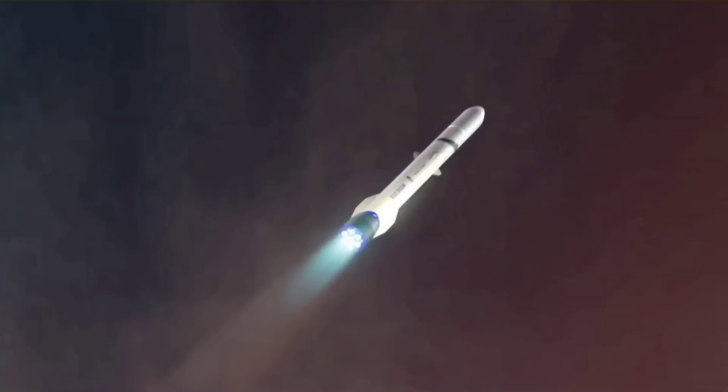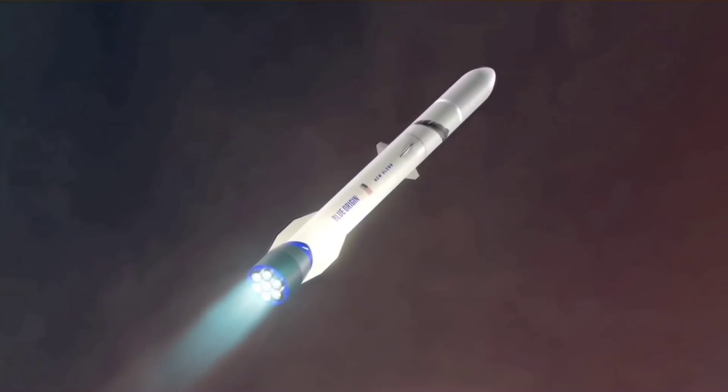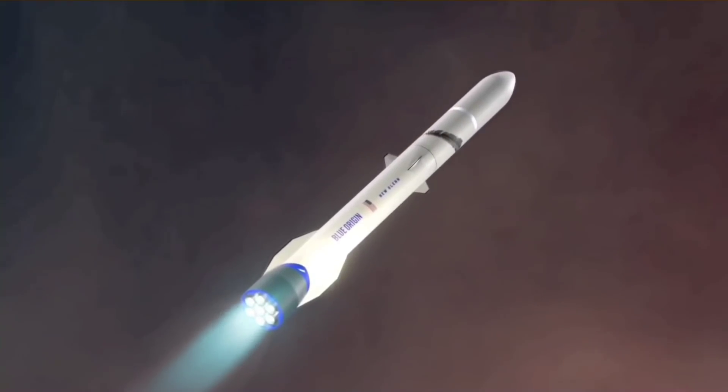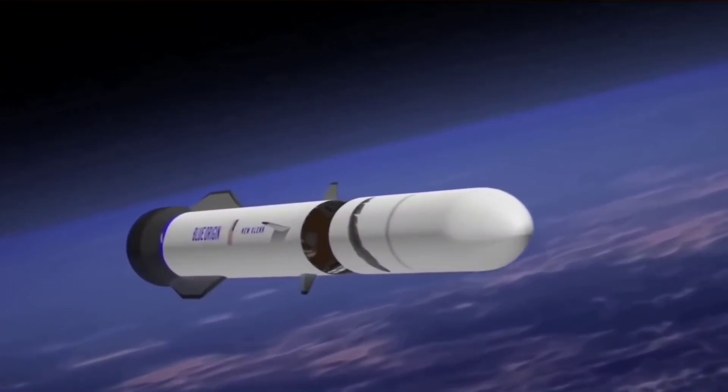The BE-4 will power Blue Origin's new New Glenn rocket, which runs on hydrogen. What may be just as important when designing a rocket is the thrust-to-weight ratio — how heavy the engine is compared to how much thrust it produces.